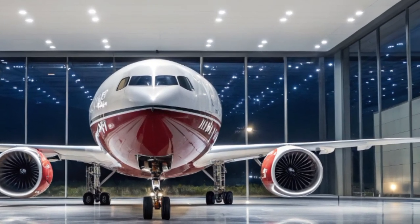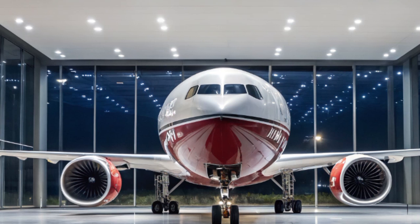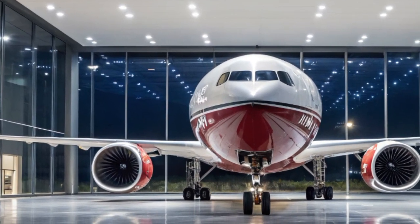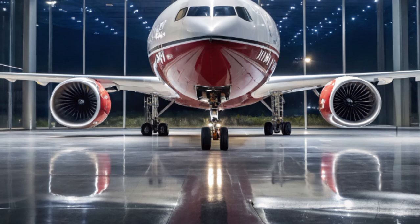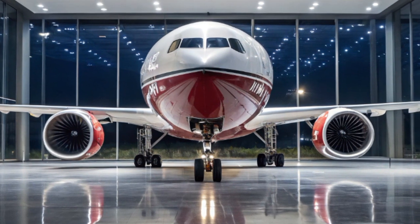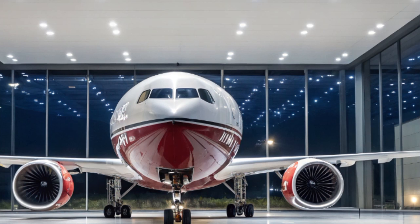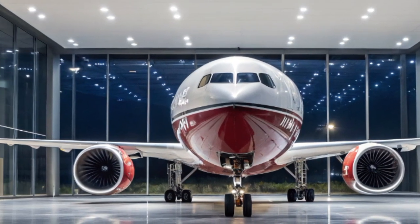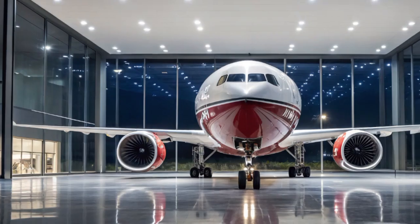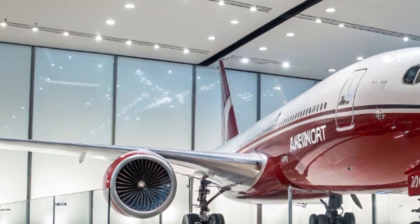Welcome to my YouTube channel. In today's video, we're diving deep into one of the most advanced and talked-about wide-body aircraft of our time — the Boeing 777X — specifically the developments and updates for 2025. From its cutting-edge technology and design innovations to its current status and what the future holds, let's explore why the 777X is shaping the next generation of long-haul aviation.